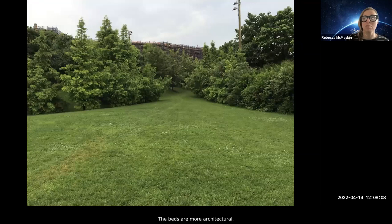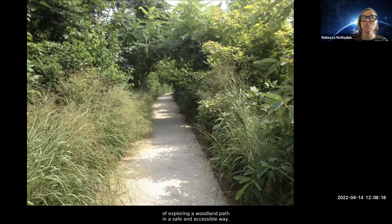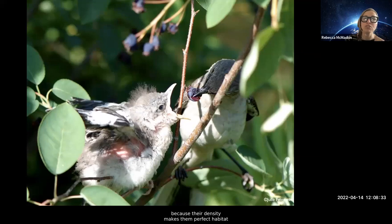With rare exception, we don't really have gardens — the beds are more architectural. They block wind and create spaces, define views, and are planted in ways that allow city people to experience exploring a woodland path in a safe and accessible way. The beds are super beautiful, but they're kind of like ornamental thickets — and I don't mean that in a derogatory way, because their density makes them perfect habitat for migratory and nesting birds. Birds look first for structure, and only then for food availability, when selecting a place to forage or nest.